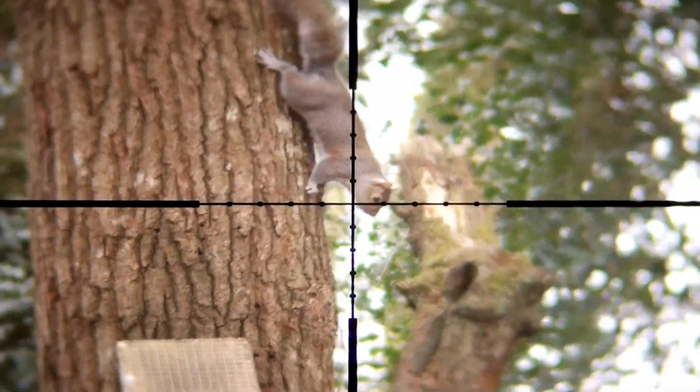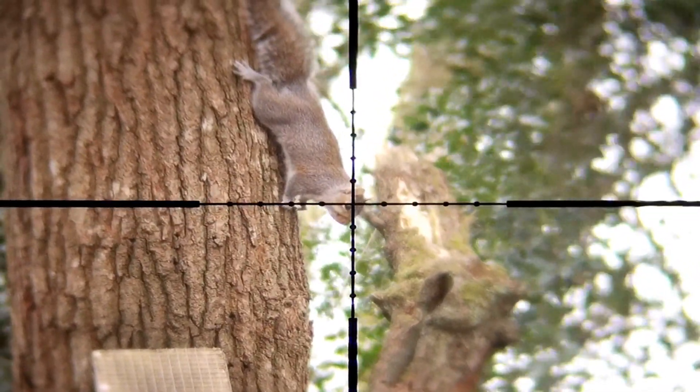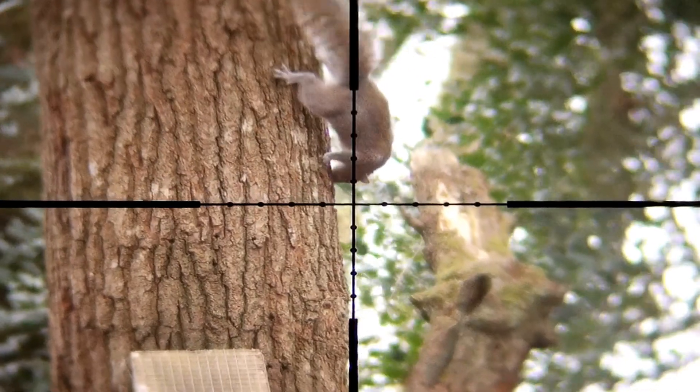This one seemed quite concerned about the ones that were on the floor and thought he was staying at a nice safe distance to see what was going on down there — but he sat still too long and I managed to drop him as well.